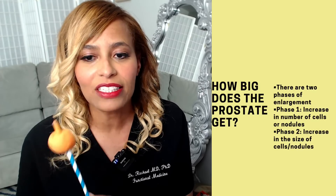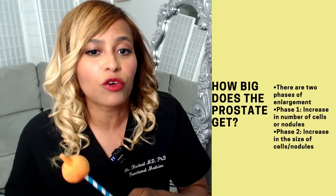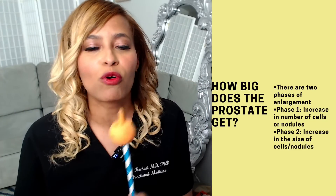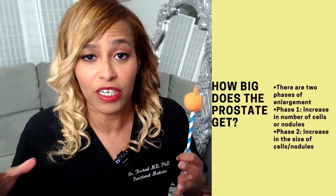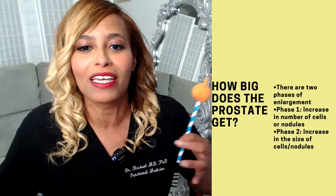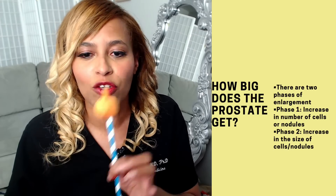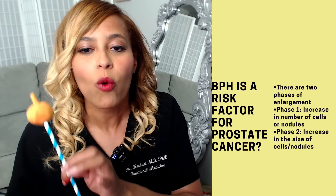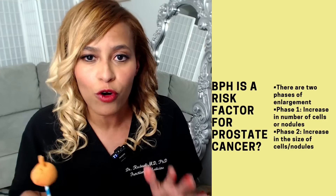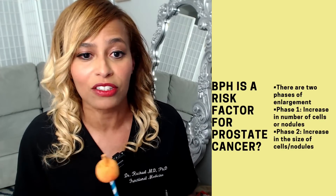As the prostate starts to get larger, there are two different phases of enlargement. Phase one involves an increase in the number of cells — the cells are dividing and multiplying. Phase two is more of an increase in the size of those cells — they're getting fuller and swelling up. In your 40s is kind of where it starts, but in your 50s is where you really start to notice a difference. Some patients tell me it almost seemed like it happened overnight.